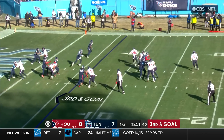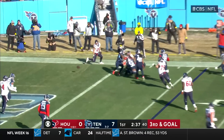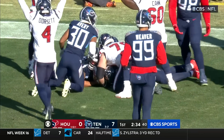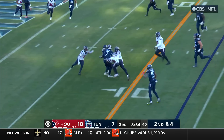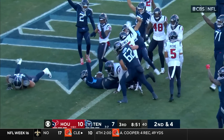Mills, good protection, rolling right — nobody open. Mills cuts it up at the 5 — lost the football! Free in the end zone — and Rex Burkhead has it! Willis keeps it himself, breaks a tackle, Willis spinning his way — still going — touchdown!